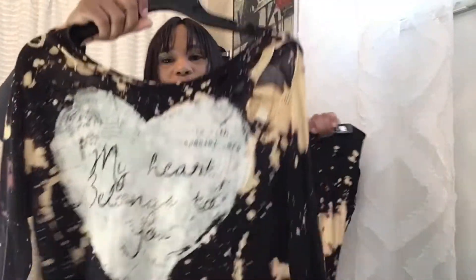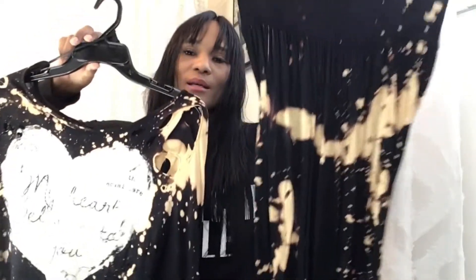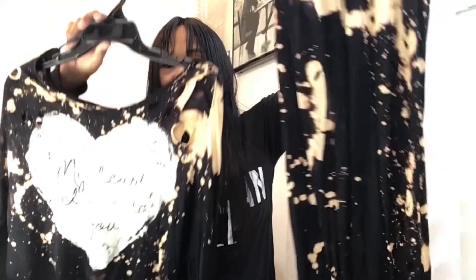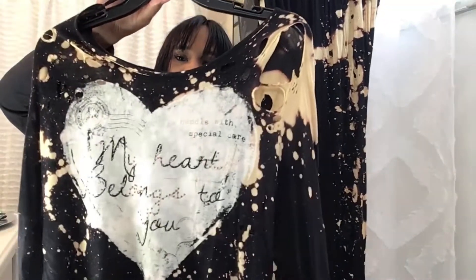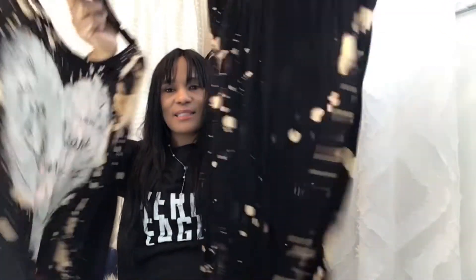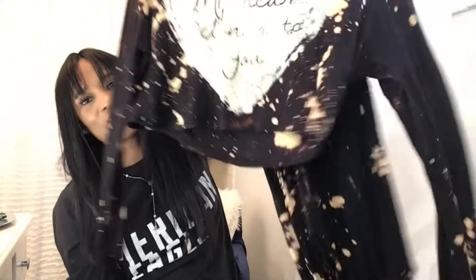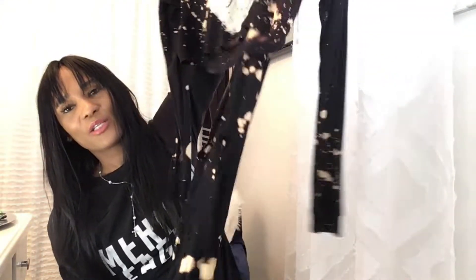Guys, this is so cute — look at that! Two-piece set. So say 'Hey D, I'll have that two-piece black set' and I will send it to you. So cute, guys — look at that! I'm going to take this off the hanger and fold it up, but I put it on a hanger so you could really see how cute this is.